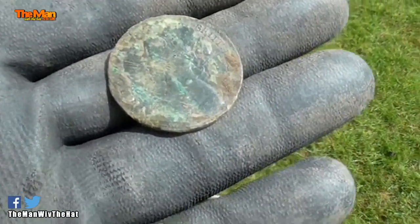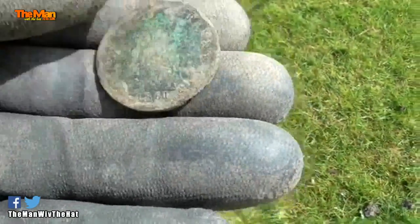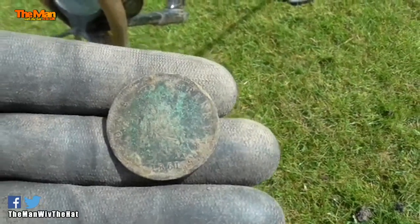Well, it might only be a Victorian Penny, but it's my first coin today. So I can properly turn that into something as well, if I find something better.